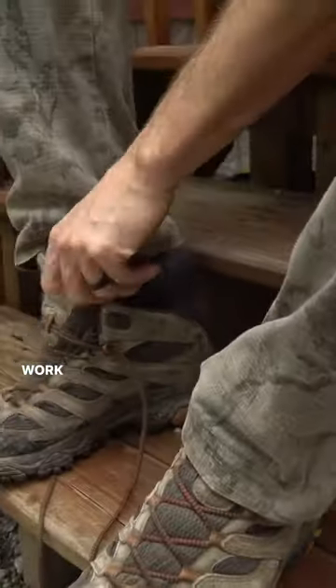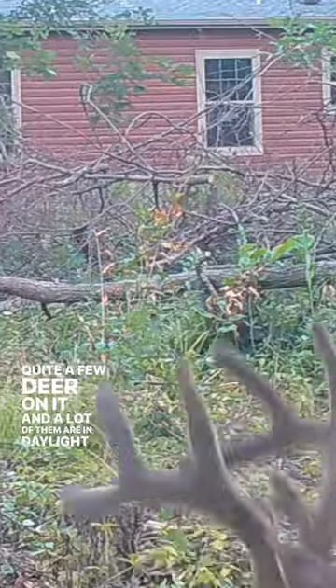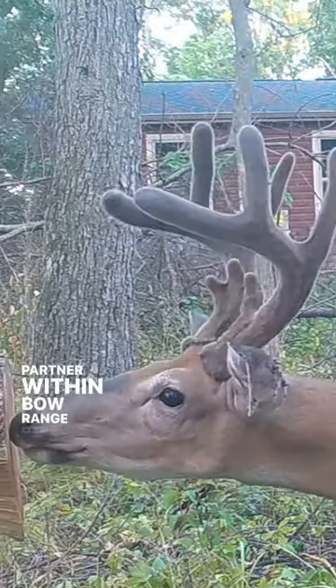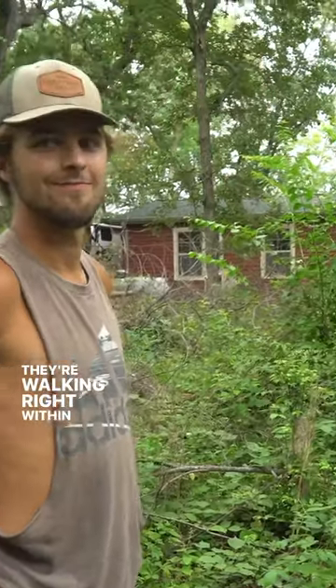We've been doing a lot of habitat improvement work around the house. We just checked the trail camera — surprisingly had quite a few deer on it, and a lot of them during daylight, just coming right up here past the house, pretty near within bow range of Cole's room back there. That little window right there — they're walking right within bow range of it.